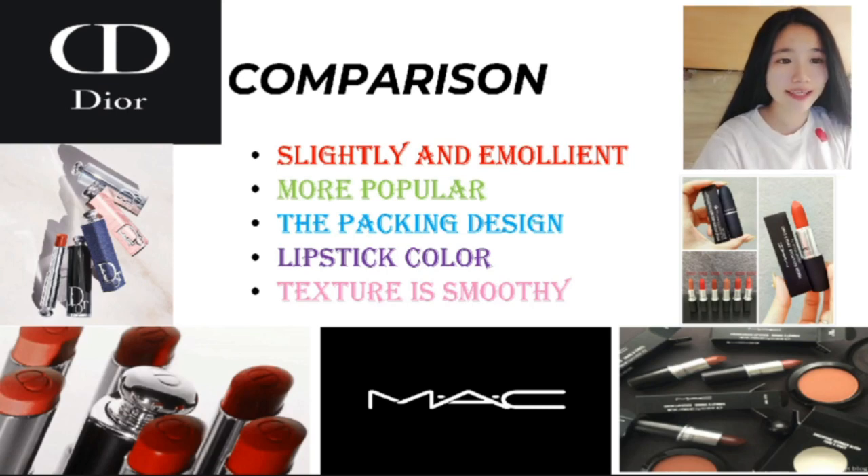Number five: the Dior texture is smoother than MSE.